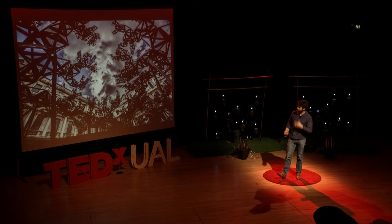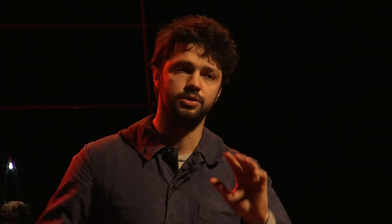The piece is called 'Dappled Light of the Sun' because it refers to the passage of light through it, trying to emulate the universal experience of being under a tree in summertime — that beautiful, serene moment of light touching the ground through leaves — but in a very industrial, man-made way, while hopefully achieving that natural feeling as well.